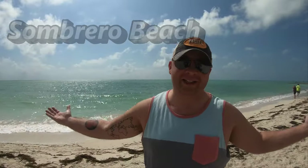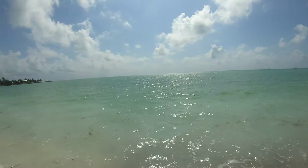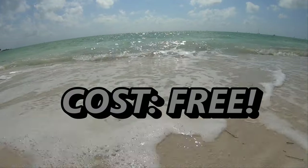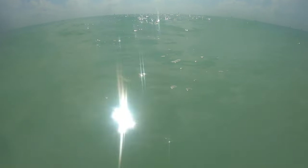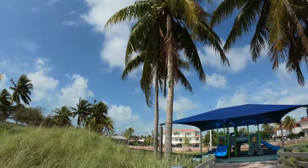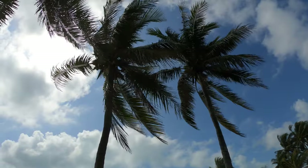Welcome to Sombrero Beach! We're at Sombrero Beach in Marathon, Florida. It's a pretty popular beach here, it's got a lot of good stuff for families — it's got a playground back there, it's got a good changing room and bathroom, and the sand is nice and soft, it's not too chunky with shells or anything like that.